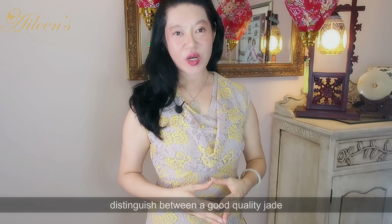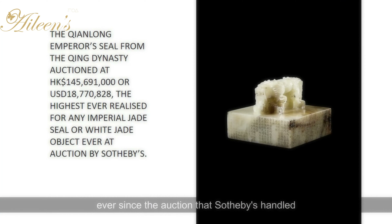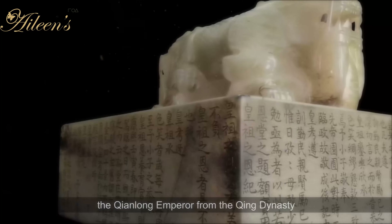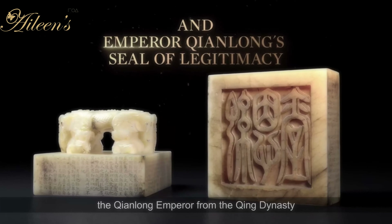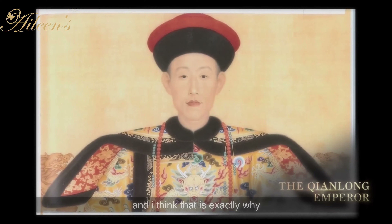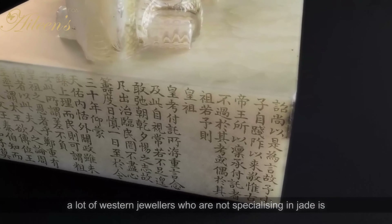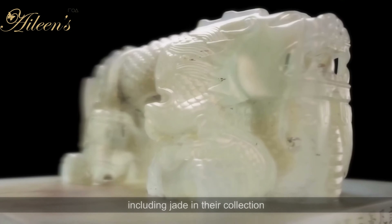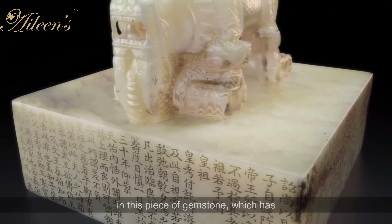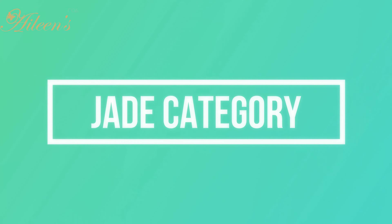Whatever I share in this video is for sharing purposes so that you will be able to distinguish between a good quality jade and one that is not. Ever since the Sotheby's auction of the imperial jade that had belonged to the Qianlong Emperor from the Qing Dynasty, that has sparked a lot of interest. I think that is exactly why a lot of western jewelers who are not specializing in jade are including jade in their collection — it has really piqued their interest in this gemstone which has been so deeply entrenched in our Chinese culture going back thousands of years.